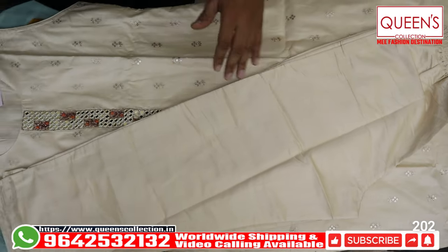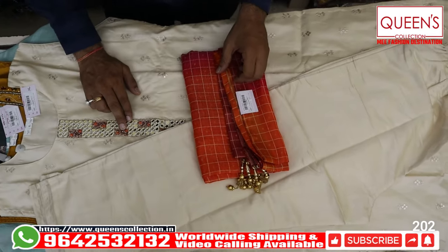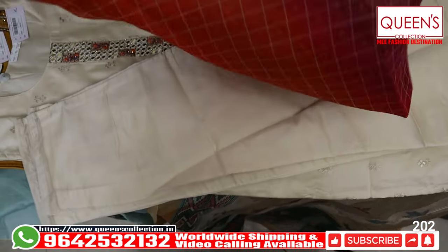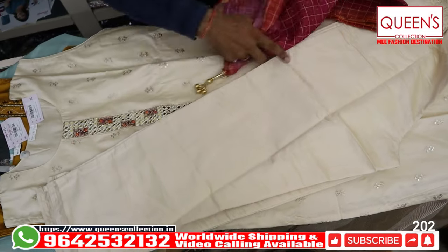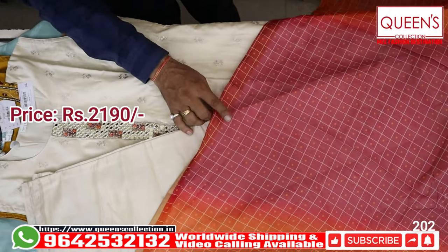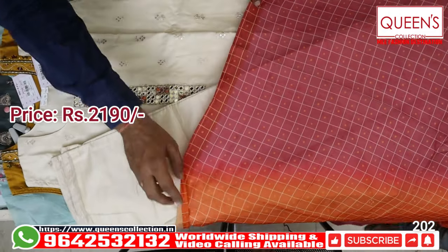It is excellent — it has a pink and orange color combination. In this piece, only XL size is available. The range is 2190, only XL size.